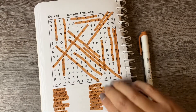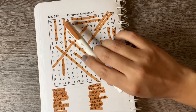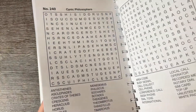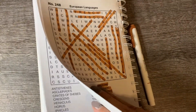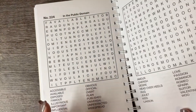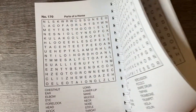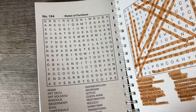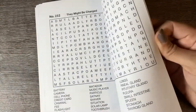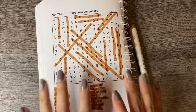Anyway, I'll go ahead and end this video here. So we did European Languages, Puzzle 248, and we also did Victorian Toys and Games. Okay, that's gonna be it for today, guys. Bye!